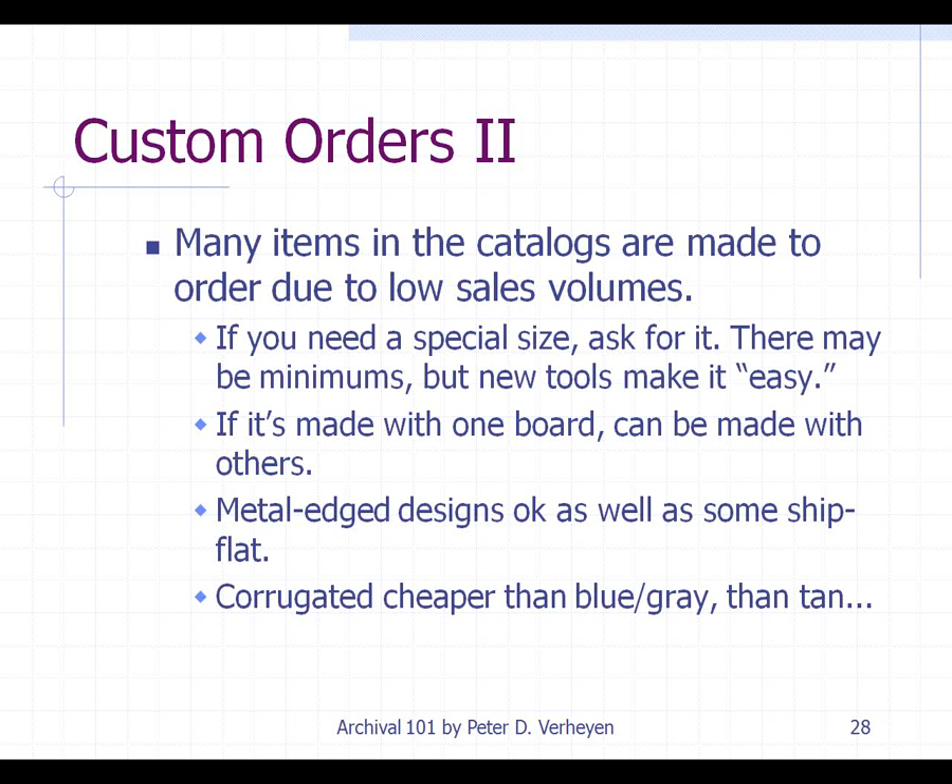Many items in the catalog are made to order because sales volume overall is fairly low. If you do need a special size, ask for it — there may be minimums, but they can do it. Metal Edge designs are great and still specified, but when you order those, you're paying to ship an awful lot of air. You might want to look at the ship-flat boxes that you have to assemble yourself — the corrugated used for those ship-flat boxes is less expensive than the other board materials.